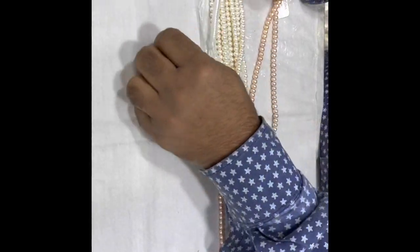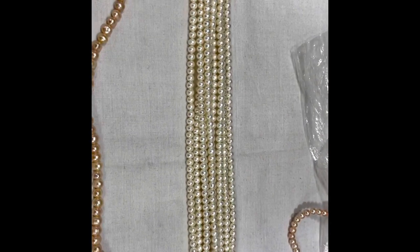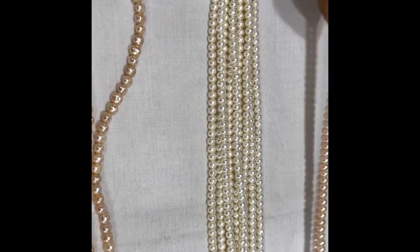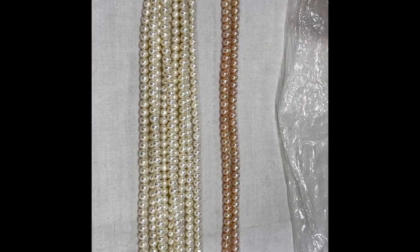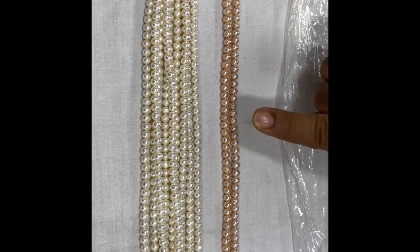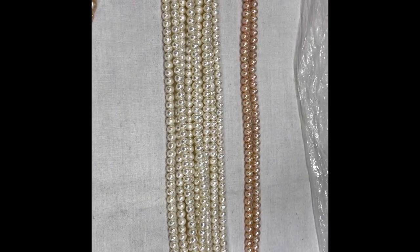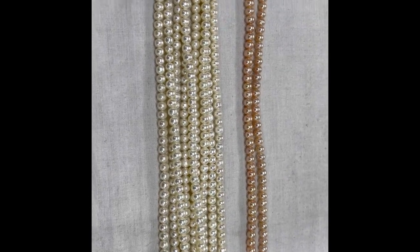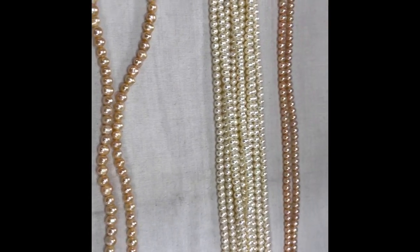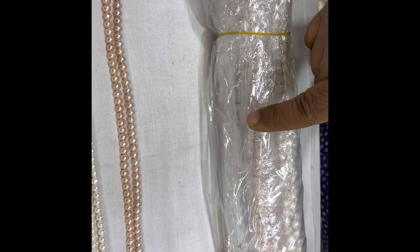Let's see how many more options we have. This one is more clear and is a bigger one. This size is 5 to 6 millimeters — that's the small size. They also have something bigger — 8 to 9 millimeters. Let me show you please.